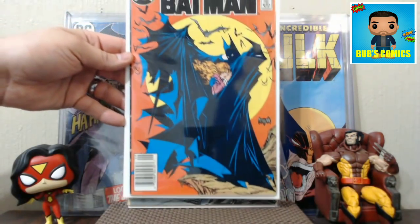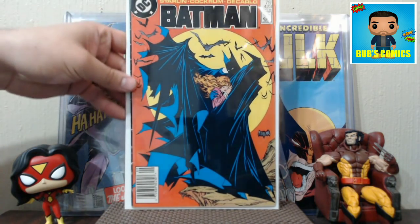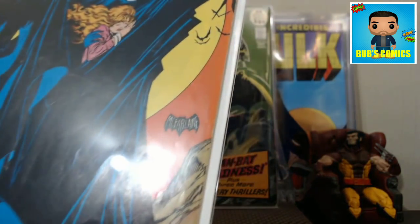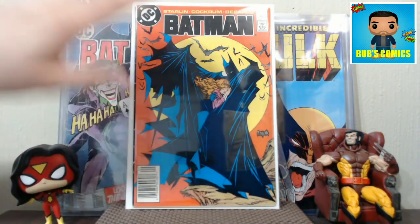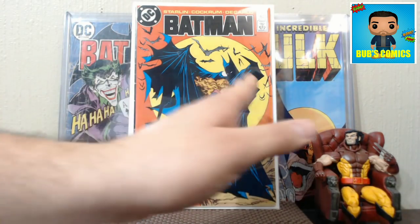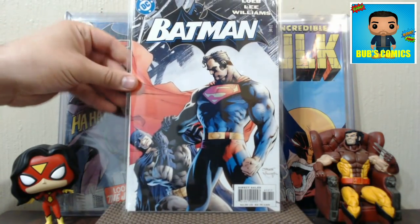Next we have Batman 423 — that's a classic McFarlane cover. You see this cover homaged a lot, with many artists making it their own. It needs a press for sure, and it has quite a few spine ticks. The back cover is black, so if it's miswrapped it'll show all those spine ticks along the side as white on black. If you can get this book more centered to the back and avoid that black bar, you can minimize that issue.